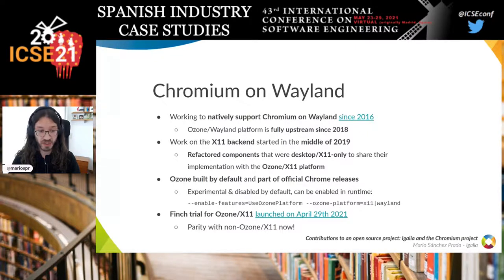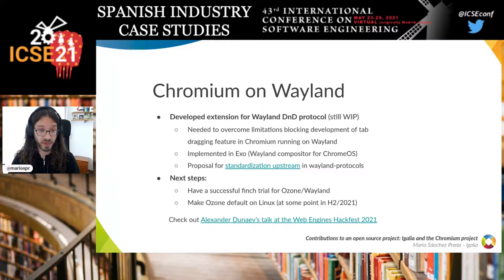Recently, a couple of weeks ago, we activated a Finch trial for Ozone X11, meaning some users are now using this system even without explicitly selecting it. We also developed an extension for the Wayland drag-and-drop protocol, because the existing protocol was not sufficient for Chromium's needs. We implemented it in EXO and have a proposal for standardizing it upstream in Wayland protocols. The next step is a successful Finch trial for Ozone Wayland, and once both Finch trials succeed, we should be able to make Ozone the default on Linux — ideally during the second half of 2021.